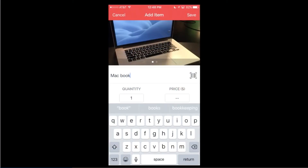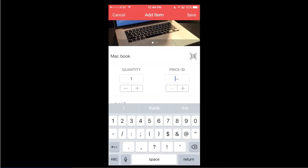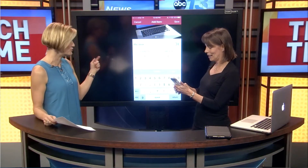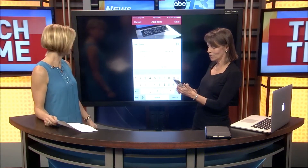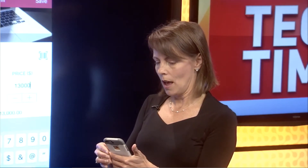That's really smart to get the serial numbers of these things. If somebody was to break into your house and then they go to the pawn shop, you've got proof. So I'm going to put in here that this is $1,300.